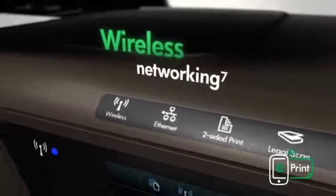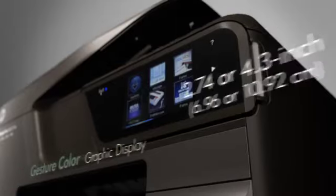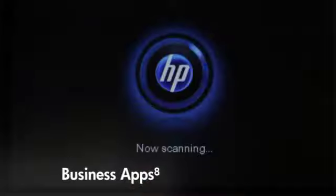Easily print and share using wireless or wired networking, or stay connected with the high-speed USB port. Use the large, intuitive HP touch screen to access business apps, plus quickly print and store files without a PC and scan to email.